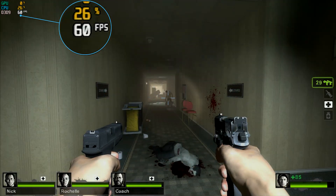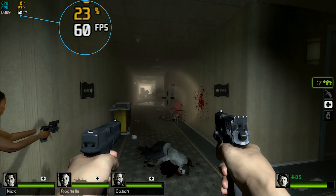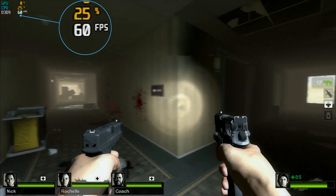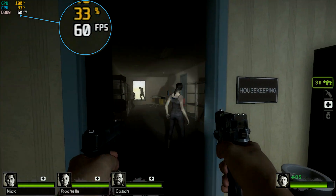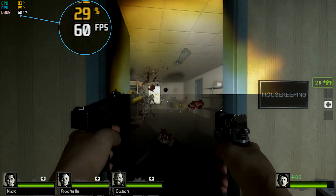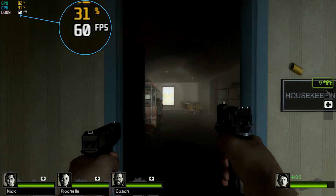The first game is Left 4 Dead 2, which came out in 2009. This game consistently ran at 60 frames per second running at all-default settings at 1080p. The gameplay was extremely smooth and I have no complaints at all — you should be able to play this game for hours without even realizing you're on an APU.